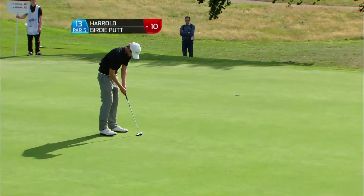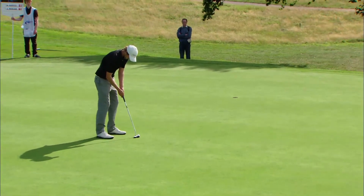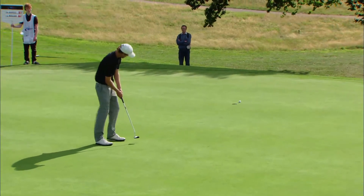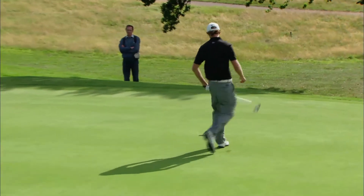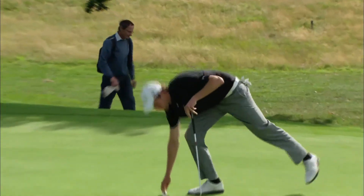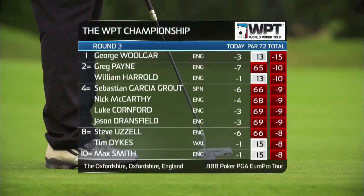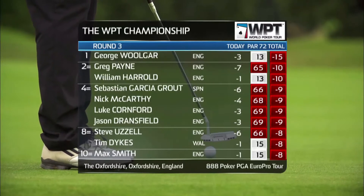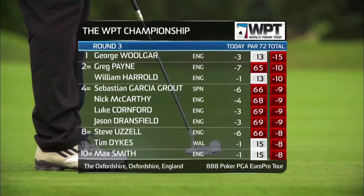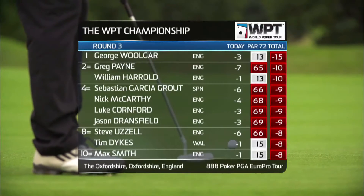Hardly a crisis though, is it - as six becomes five in terms of the lead. Harold with a chance to maybe make it a two-shot swing on this hole. Maybe give Wolgat something to think about if he can make it. Wasn't far away from doing so. Wind just getting up a little on these closing holes. So George Wolgat does show he's human after all - a bogey at the 13th, his first of the day, means he's back at 15 under par. But he's very much in control here at the WPT Championship - five shots his lead, five holes to play.